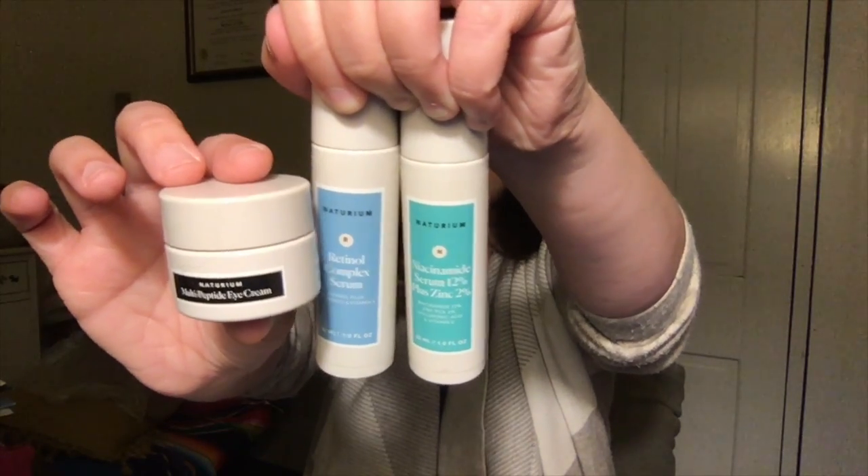These three products did not come in any subscription box — I sought out Naturium. I had heard about it from James Welsh, who is my skincare guru. He also has a twin brother, Robert Welsh, who is the makeup guru of the two. James Welsh talked about Susan Yara as a skincare guru, and I found out she is the co-founder of Naturium. I watched some of her videos, read a little about the brand, and decided I absolutely had to try their products. They were having a 20% off winter sale, so I got three different things.